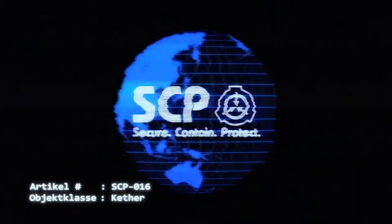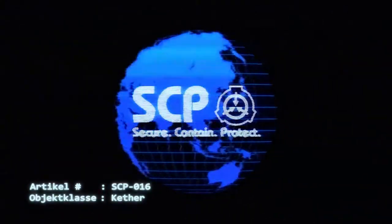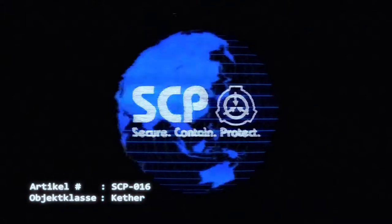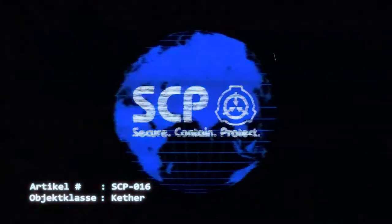Subjekt D-016-4. D-Klasse-Mitarbeiter infiziert mit SCP-016. Das Subjekt wurde aufgefordert, sich auf die Ausbildung von Flügeln zu konzentrieren, wobei es keinem Stress ausgesetzt wurde. SCP-016 mutierte nicht in einen teratomorphen Zustand; das Subjekt starb an Desanguination im dritten Stadium.